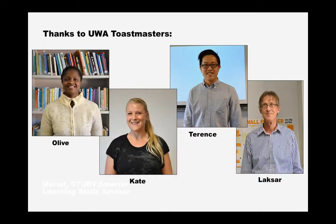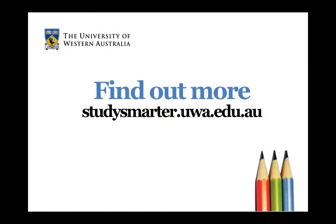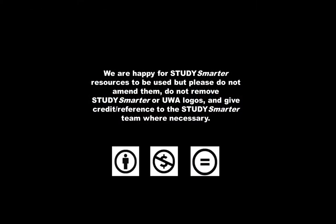Let's review the three steps again: plan and prepare, present, and review for next time. We hope you found these tips useful — remember to try them out and put them into practice, and your presentations will be more effective, more engaging, and more professional. We'd like to thank our presenters from UWA Toastmasters for their participation. To find out more, go to the Study Smarter website at studysmarter.uwa.edu.au.